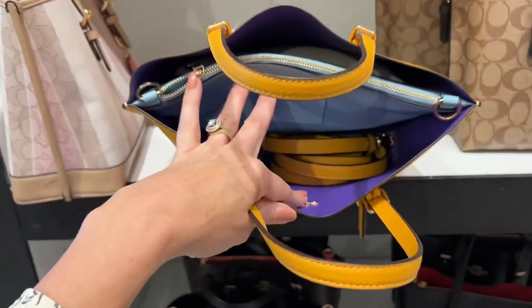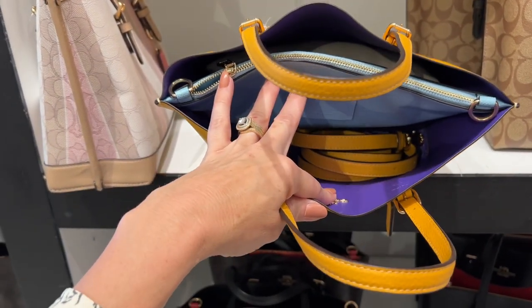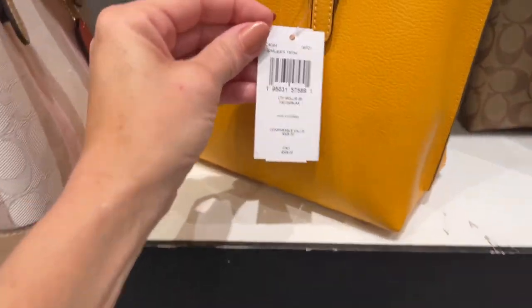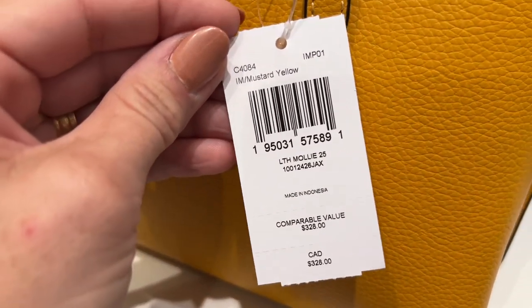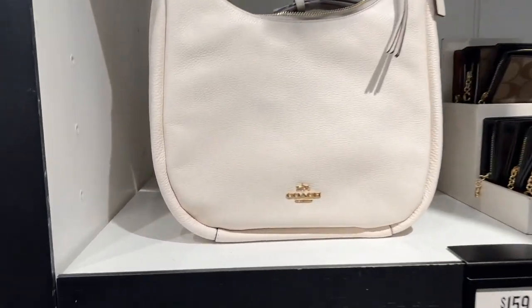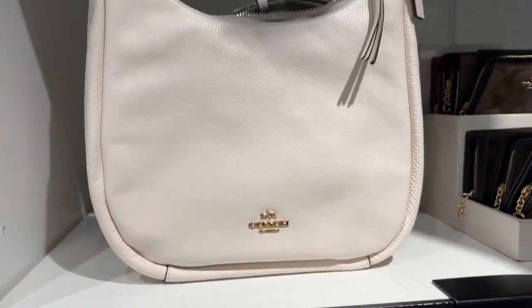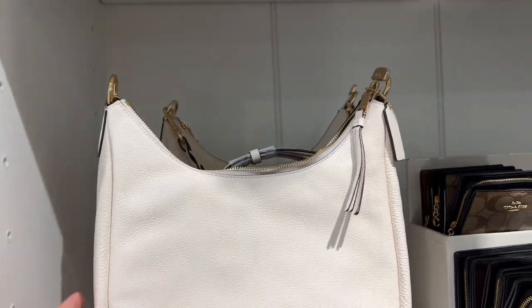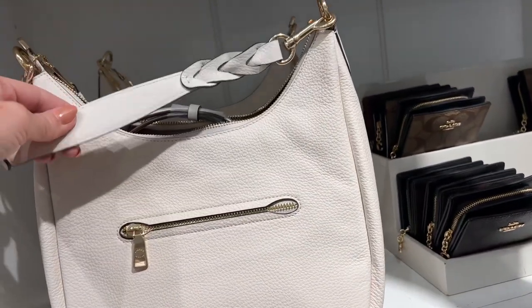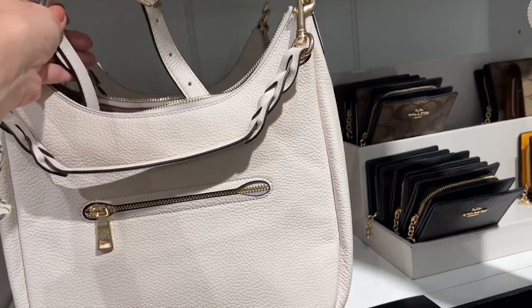The color is mustard yellow. I don't feel like the hardware on this hobo style looks as nice, nor does the stitching, but the leather does feel good. It's $159, and it has a braided removable strap as well as a crossbody strap. You might not have gotten that pop of color shown to you if you were just looking on the website.